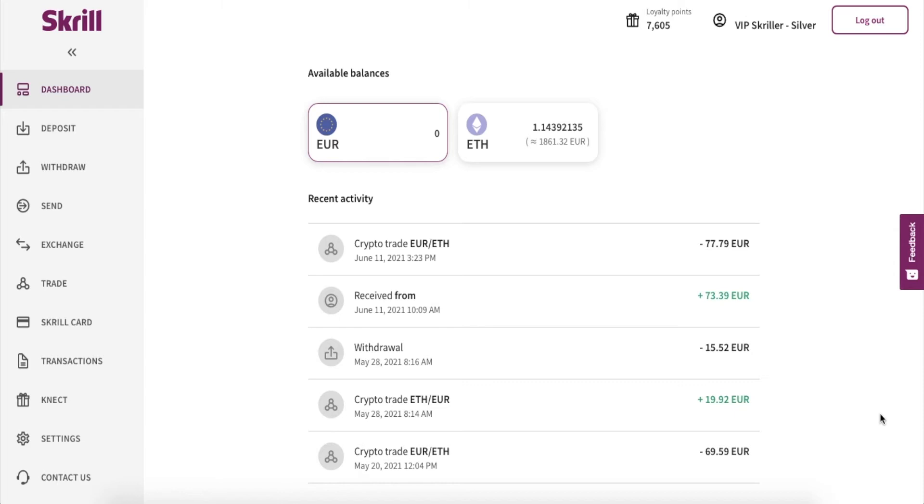Hey guys, did you know that you can earn money with Skrill? Well, I didn't, but there are two really easy ways how you can top up your Skrill balance without even working hard.